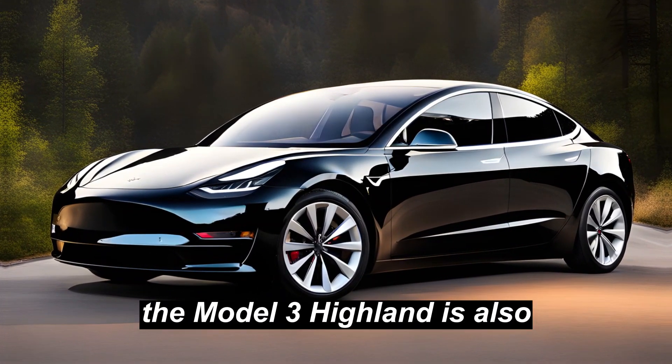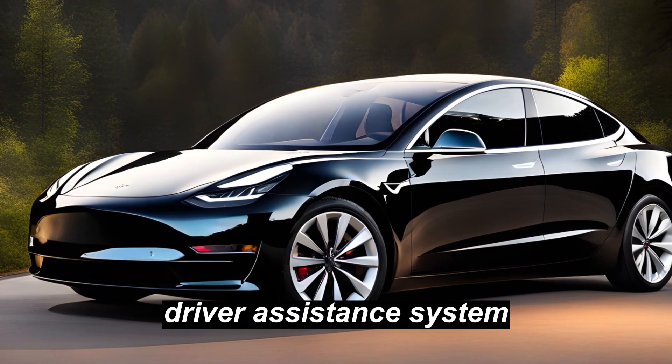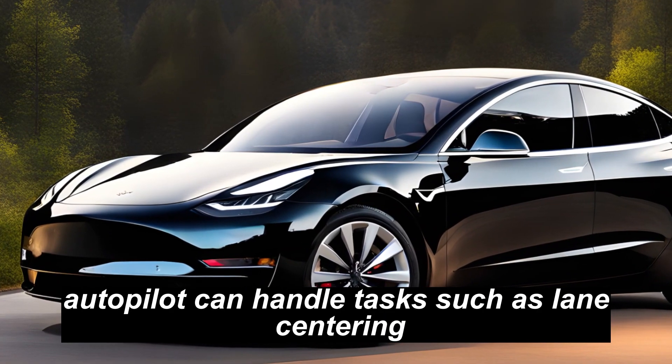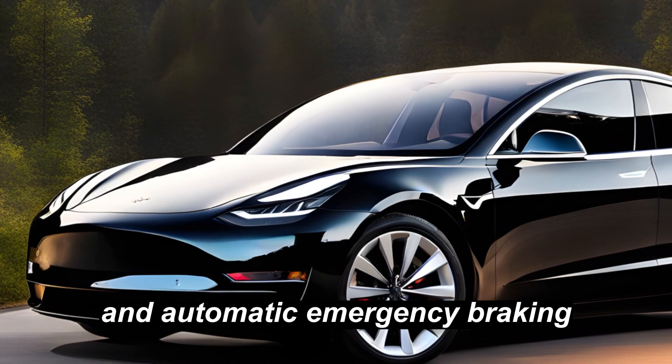The Model 3 Highland is also equipped with Tesla's Autopilot driver assistance system. Autopilot can handle tasks such as lane centering, adaptive cruise control, and automatic emergency braking.